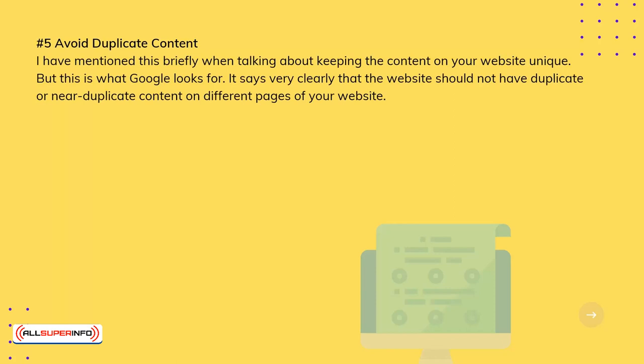5. Avoid Duplicate Content. Google states very clearly that the website should not have duplicate or near-duplicate content on different pages of your website.